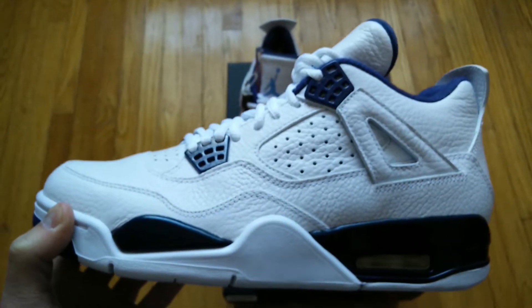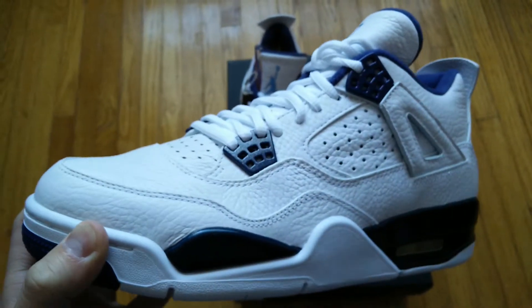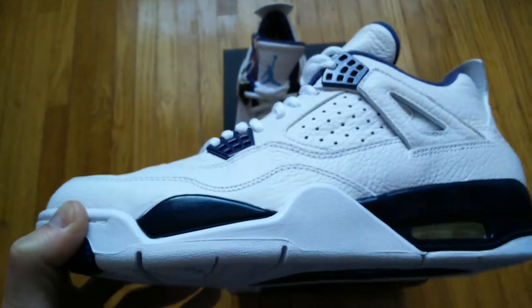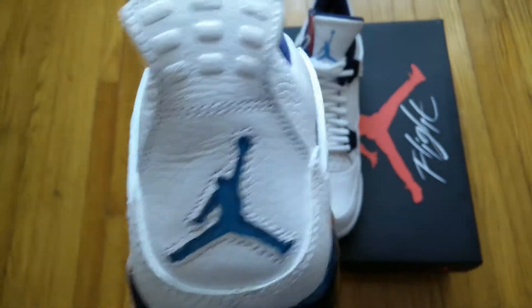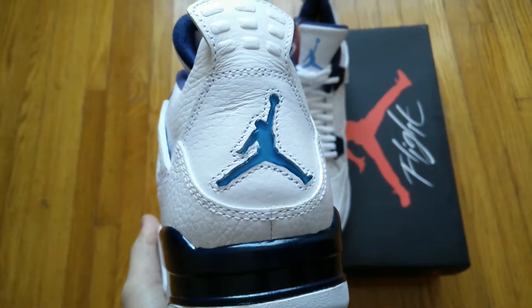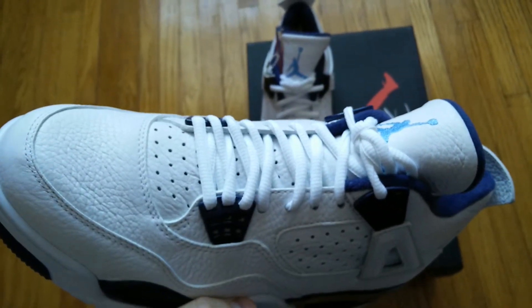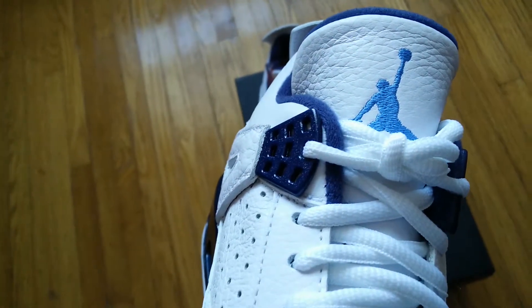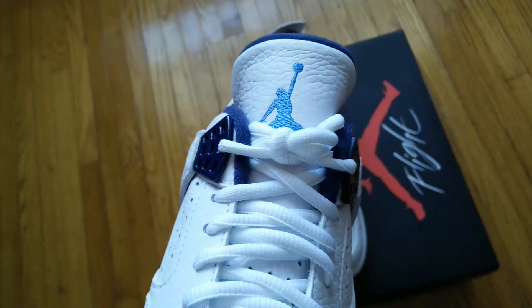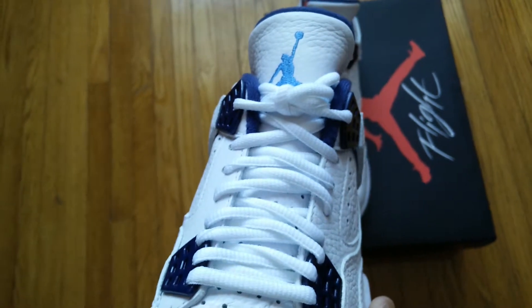For this particular shoe, as you guys can see, it's an all-white leather upper with tumbled leather. The midsole is in this midnight navy color, and the Jumpman on the back is in that legend blue. Originally, these were called the Columbia 4s when they first released in 1999, and they have a legend blue Jumpman there.